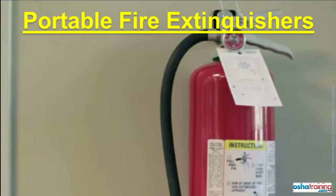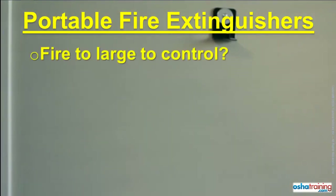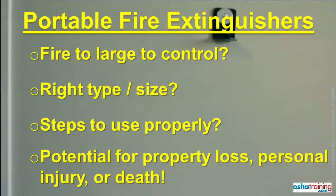If a fire breaks out, you may be tempted to grab the nearest portable fire extinguisher to try and put it out. But before you do, make sure you know the following: Are you certain the fire is not too large to be put out with a portable fire extinguisher? Is the extinguisher you have the right type for that fire, or the right size? And what is the proper sequence of steps to take when using a portable fire extinguisher? Unless you know the answer to all of these questions, you should not attempt to extinguish a fire. Otherwise, your actions could result in extensive property damage as well as personal injury or even death.